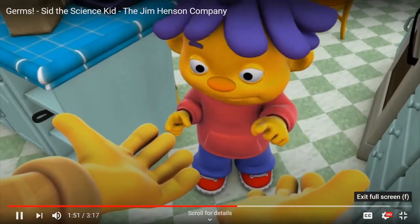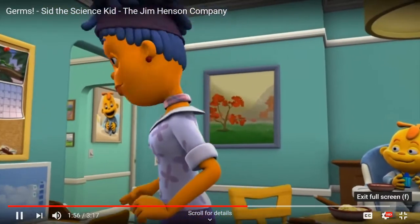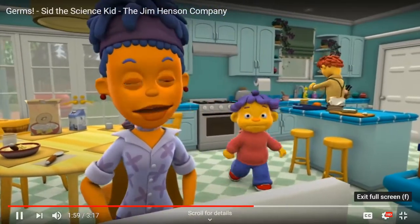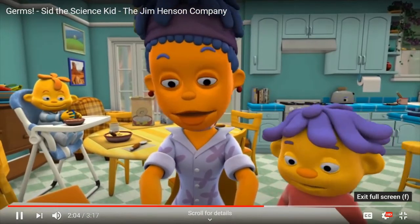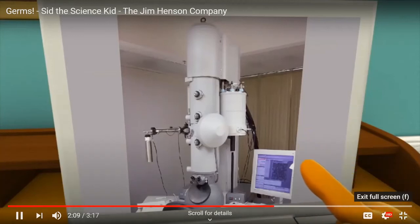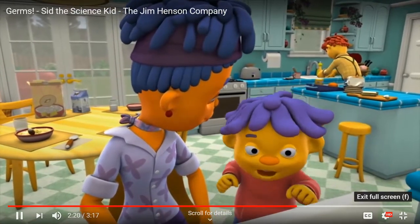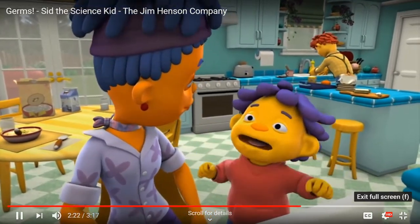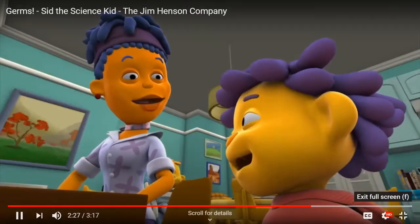Yep, that's right. Well, I don't see any germs on your hands. You're right, Sid. Here, let me show you something. We can't see germs with just our eyes — you can't even see them with a magnifying glass. Germs are so small that you need one of these to see them. It's an electron microscope. Cool, looks like a giant robot or something! So it's like a super-duper magnifying glass that makes little things look much, much bigger? Yeah, that's a pretty good way to describe it.